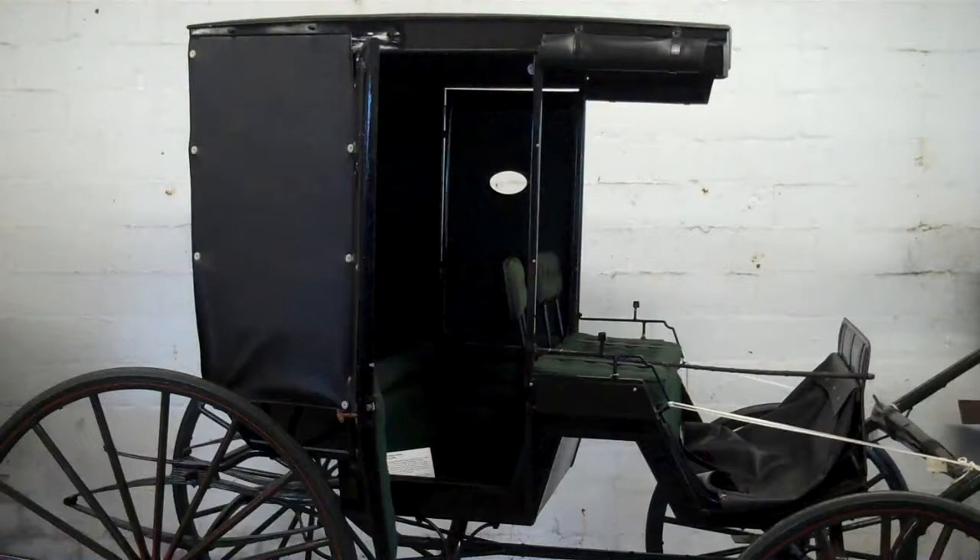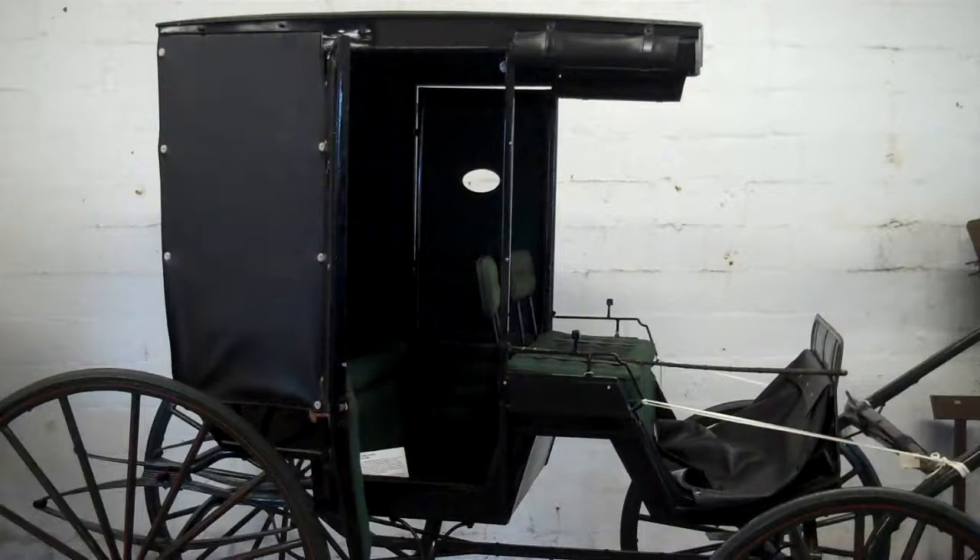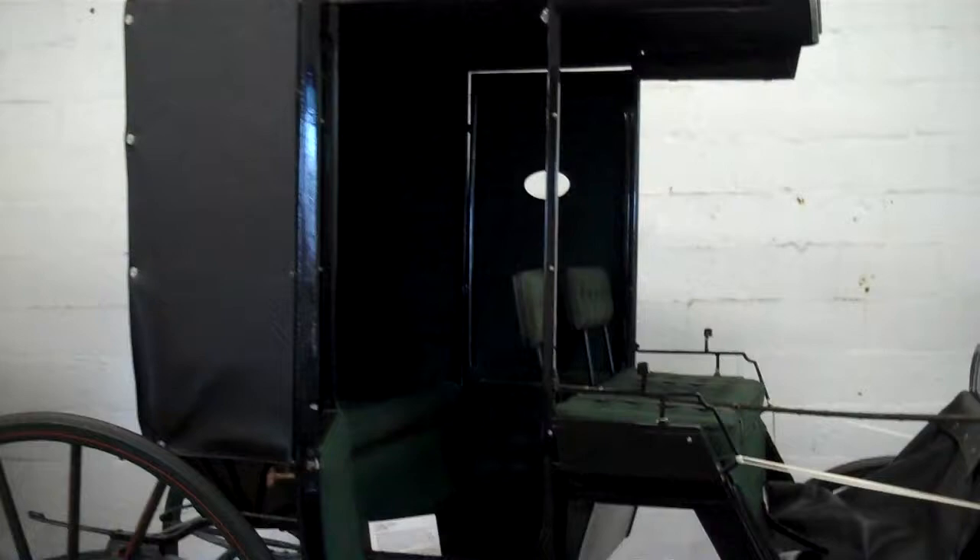This carriage from 1880 is interesting because not only was it a luxury vehicle in its time, called a Rockaway carriage, but was the prototype of what was later known as the station wagon. This buggy came to be known as a station wagon by the end of the 19th century.